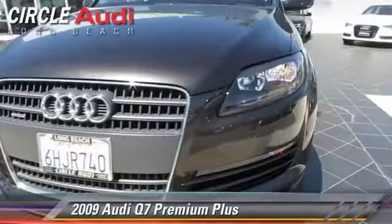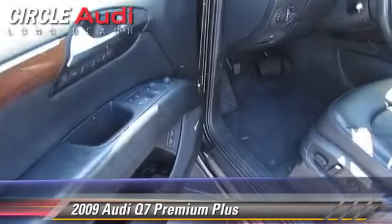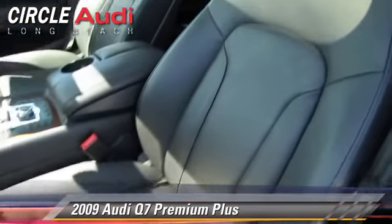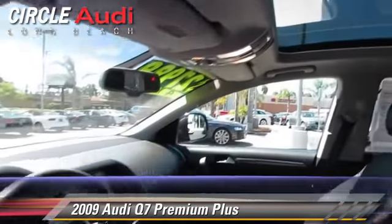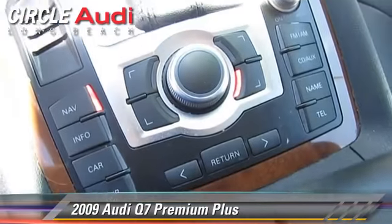Powered by a 3.6-liter V6 engine with a 6-speed automatic transmission, this vehicle, with fewer than 75,000 miles on the odometer, gets up to 20 miles per gallon. This Audi features parking sensors, rain-sensing wipers, and all-wheel drive.